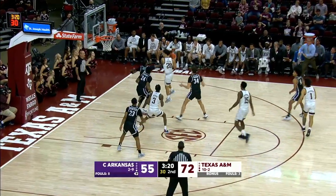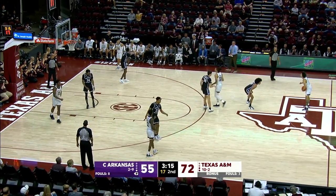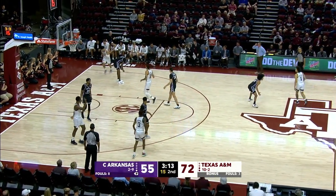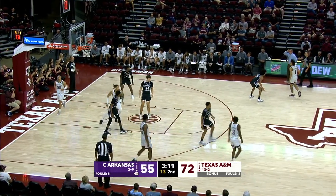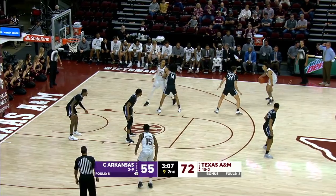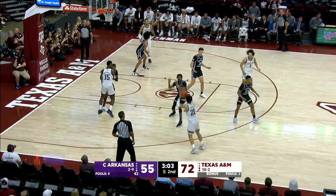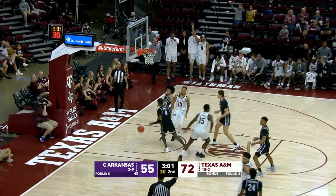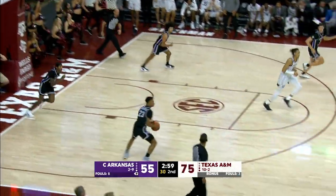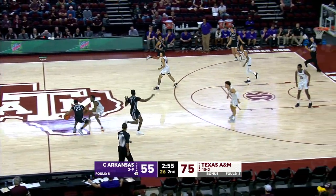Coleman misses the two free throws. But Andre Gordon offensive rebound. Williams, Henderson, Gordon, Jackson. A career best 29. Henry Coleman the third. Henderson sets a screen for Marcus. The switch on Baker. Williams behind his back, crosses over. Kick on the left wing. Catch and shoot, foul line extended. Oh, gooseneck — a Dre-Trey. 12 for him. Aggies up 75-55. 2:55 to play.